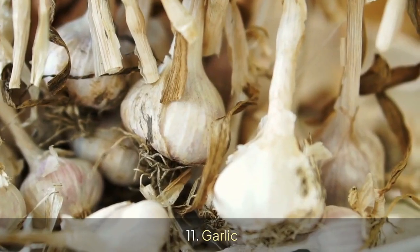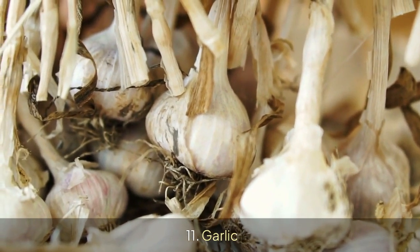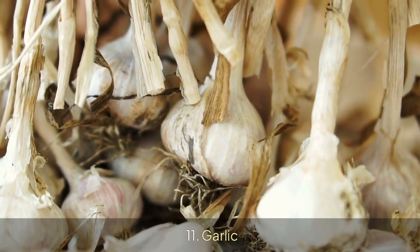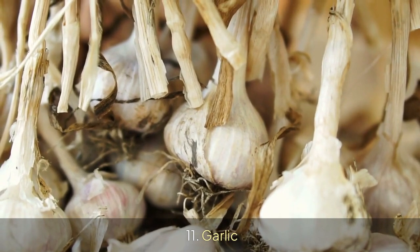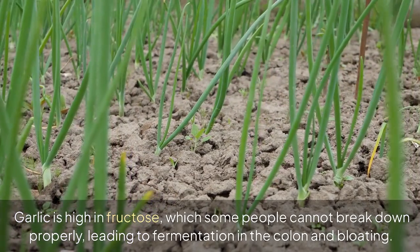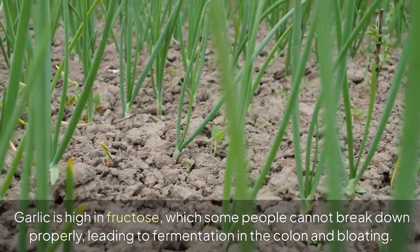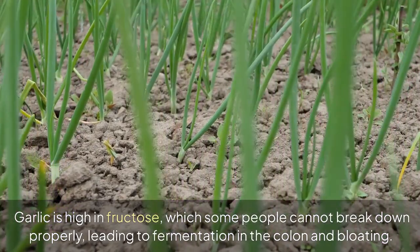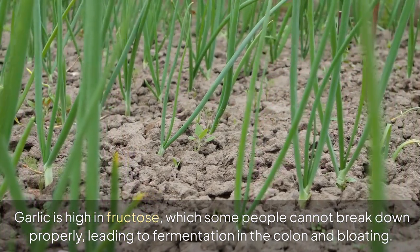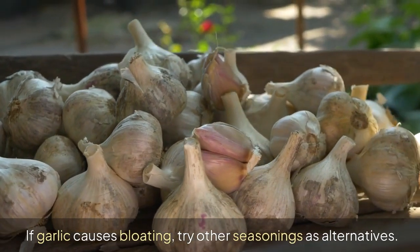11. Garlic. Garlic is high in fructose, which some people cannot break down properly, leading to fermentation in the colon and bloating. If garlic causes bloating, try other seasonings as alternatives.